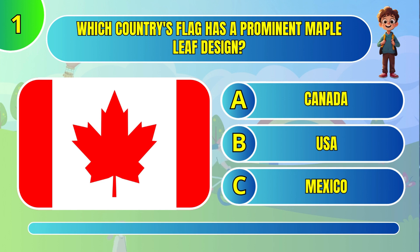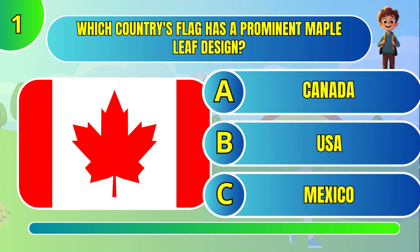Which country's flag has a prominent maple leaf design? Canada.